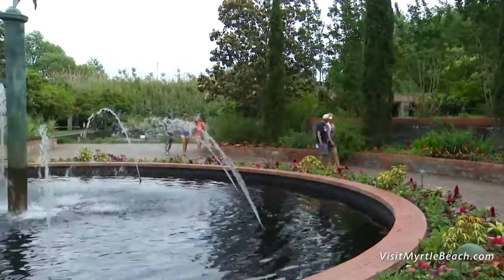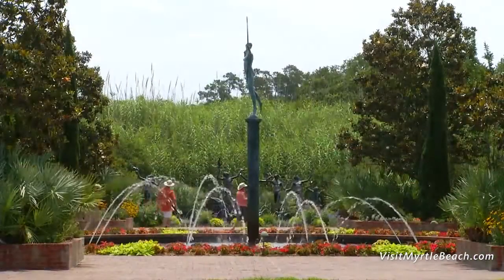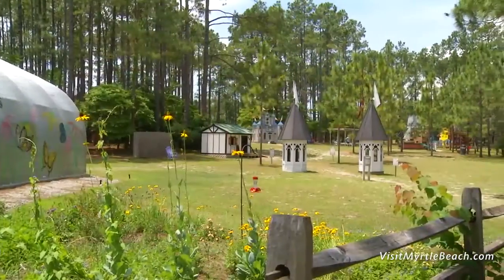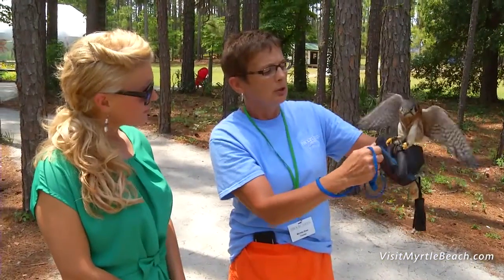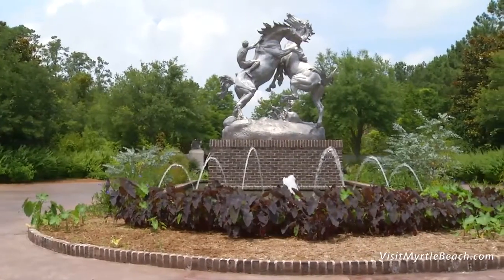This is also one stop that can be recommended to most Myrtle Beach area travelers. Whether flying solo, with a significant other, or with a family and group of children, the expansive Brookgreen Gardens event calendar usually has something for most to enjoy and definitely adds some variety to any traditional beach vacation.